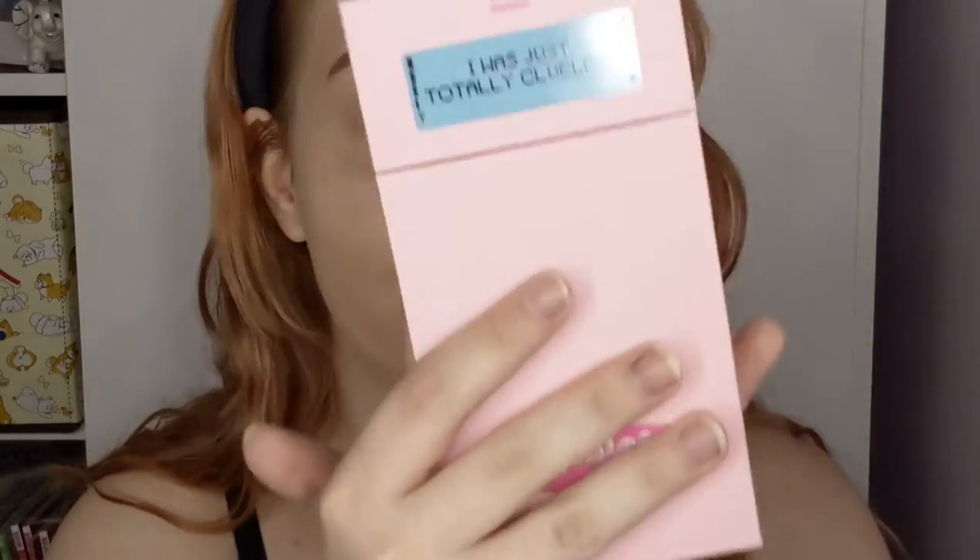It's a four-shade blush palette. It says 'I Was Totally Clueless' in an old phone style — very very cute. The whole collection is this beautiful millennial pink color, except for the lip oils which have a plaid yellow and blue pattern that's really pretty too. The back also says Clueless, and it opens up like this.